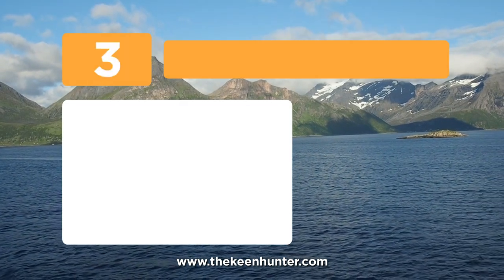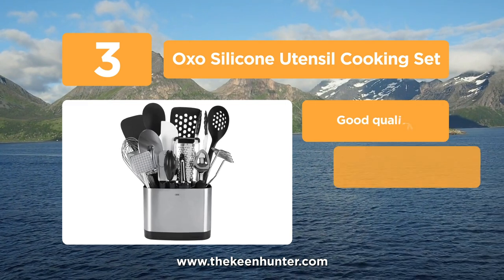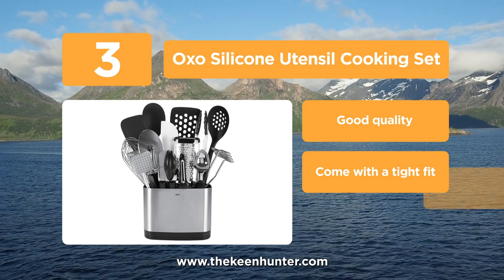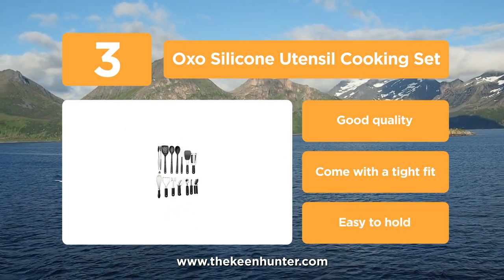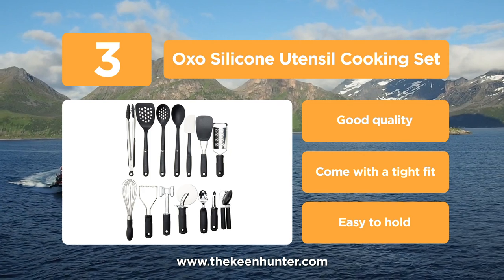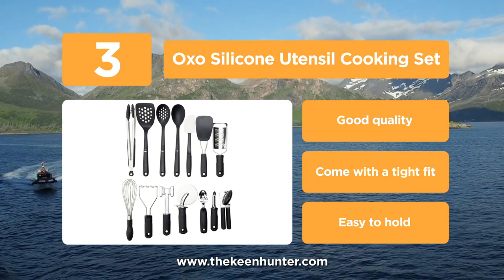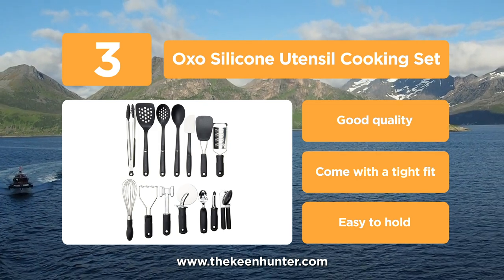Approaching the top of the list at number 3, we have OXO silicone utensils cooking set. This cooking set contains 14 of the most essential utensils which can be deployed in your kitchen. It also comes with a stand, which can conveniently hold all these tools so that you can take them and use them with ease. The set includes equipment such as a flexible turner, 12 inch tongs, square turner, spoon, slotted spoon, grater, swivel peeler and an ice cream scoop.